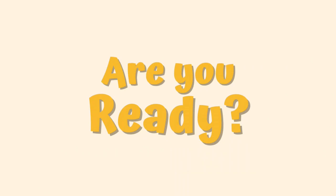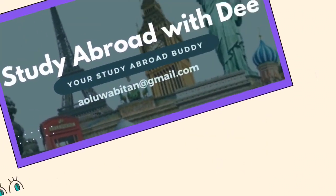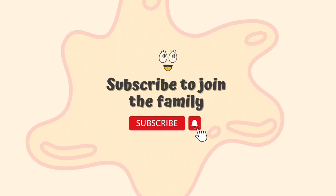So you've applied to study in Poland, you've gotten your admission, you've also gone through the rigorous visa processing and finally your visa has been approved. Congratulations to you. My name is Dara Stimi and I am your study abroad buddy. So if you're looking to study outside of your home country, you're welcome to join this family. In today's video, I'm going to be telling you the important things that you need to do once you've gotten into Poland.